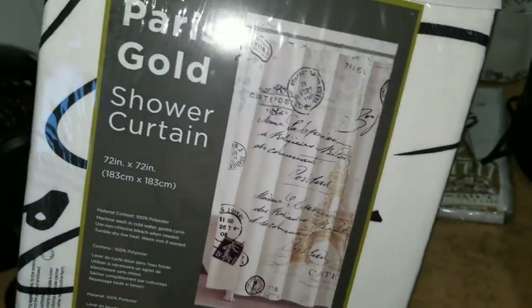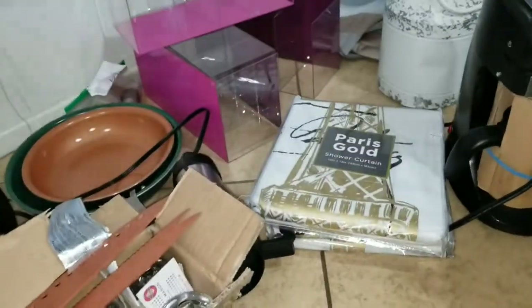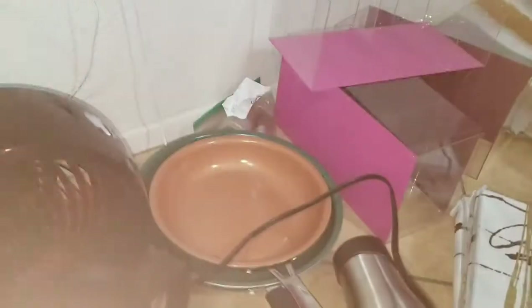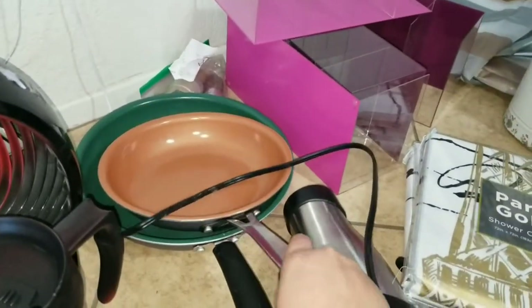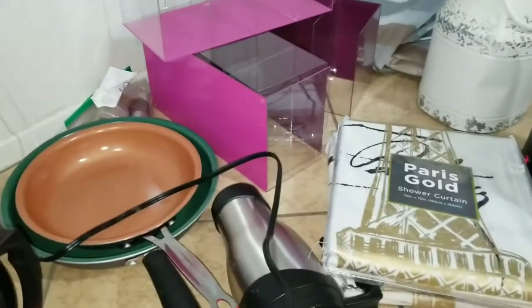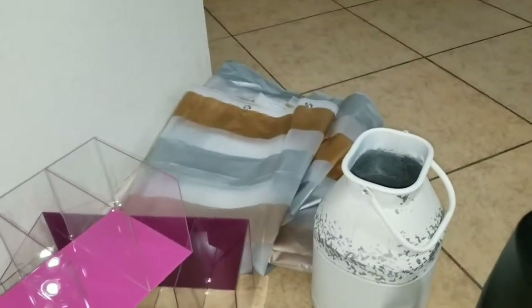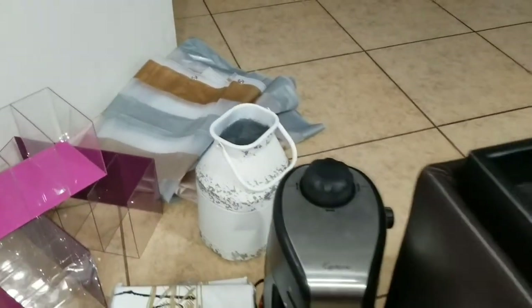It works out perfect because my sister's bathroom is Paris-themed. We found this Copper Chef skillet and a Gibson ceramic skillet, and then a shower curtain and a milk jug.